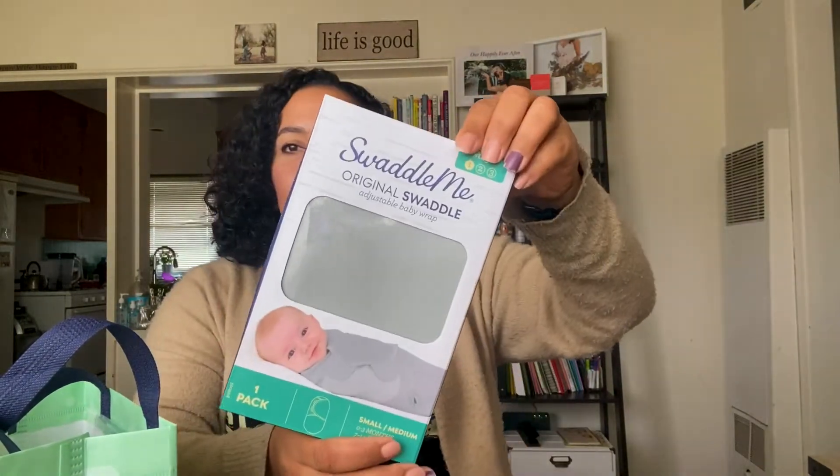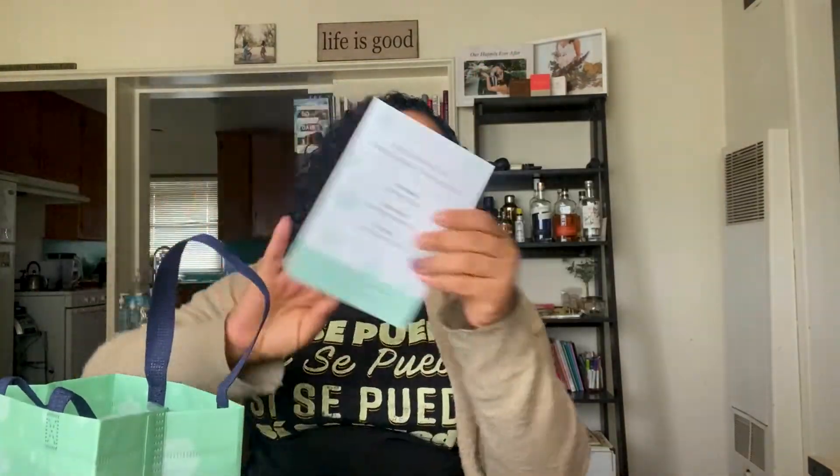We have a Swaddle Me Original Swaddle adjustable baby wrap — so cute. I did register for a couple of swaddle blankets, but you never know which one you're going to like, so I love getting a sample.